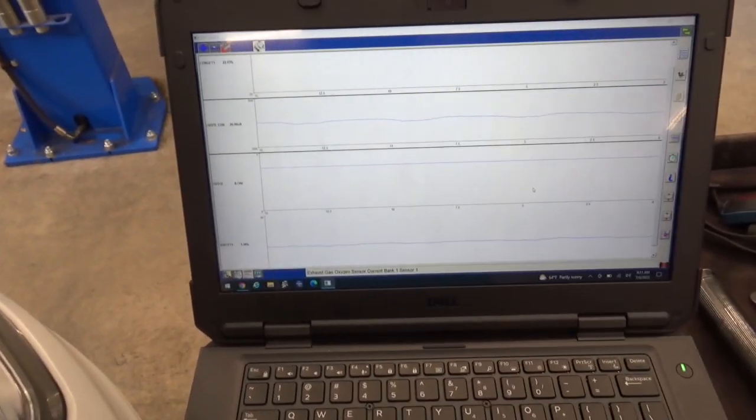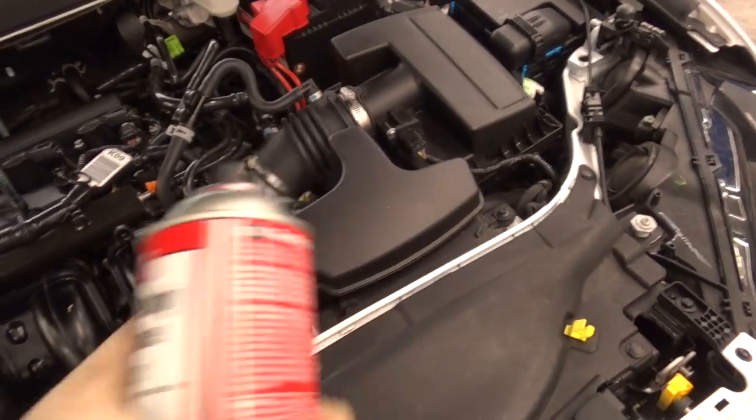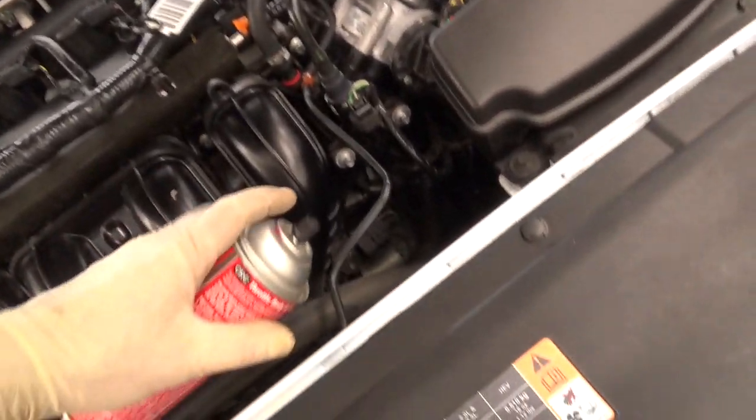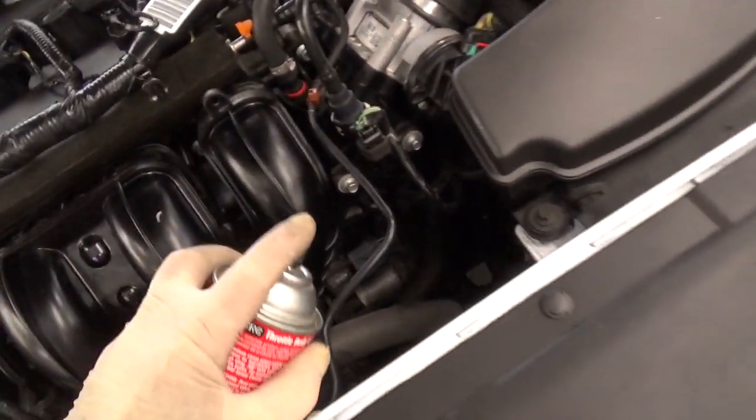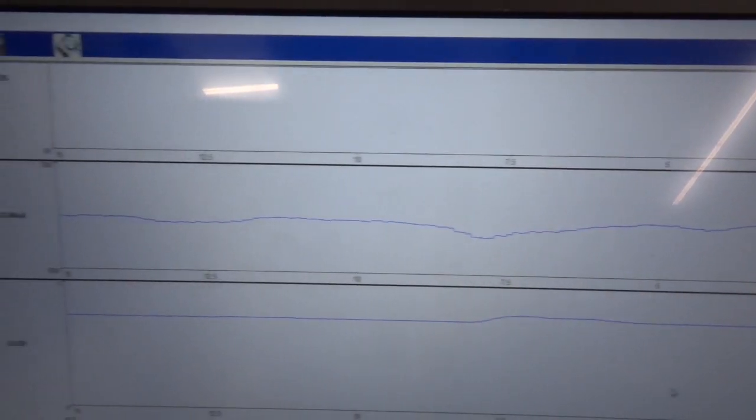It's really tough to see what's going on, but watch what happens when I spray some throttle body cleaner down here in this general area. See — short-term instantly dips along with the current on the upstream oxygen sensor.